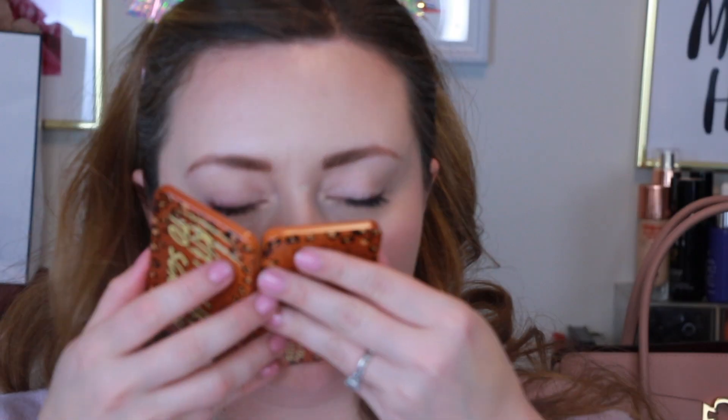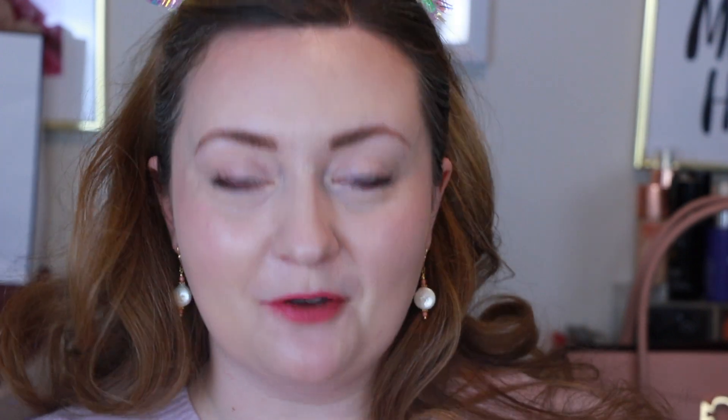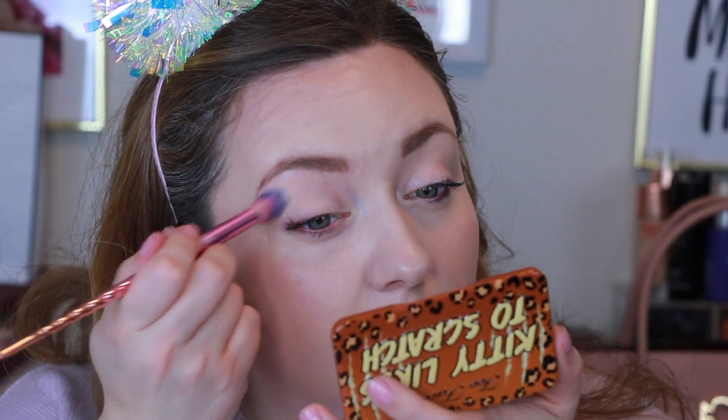Now we're going to go in with Kitty Likes to Scratch, which says it smells like a tequila sunrise — but again I don't smell anything. This is probably the palette of the collection that if I was in the store and was going to buy one, this is the one I'd buy. Too Faced sent these to me, so thankfully I don't have to buy them. We're going to start off with Pet Me, which is a matte ivory shade. If you're familiar with my channel, you know I love to start all my looks off with a shade like that.